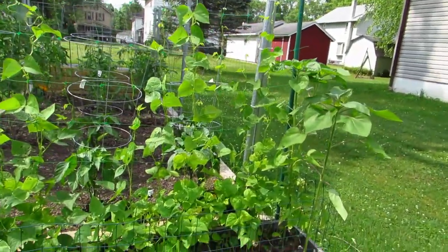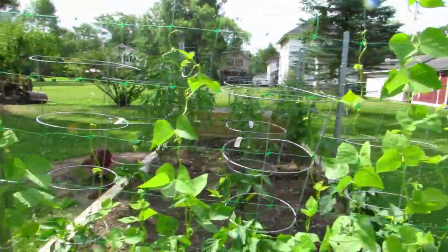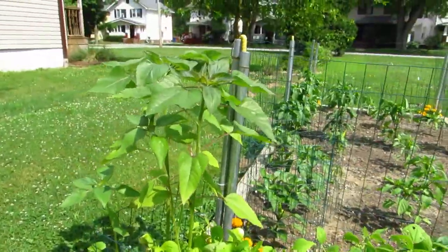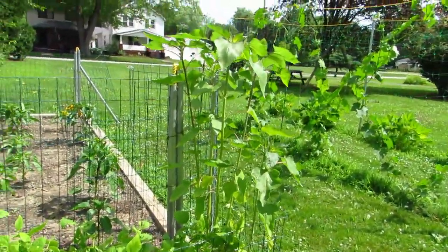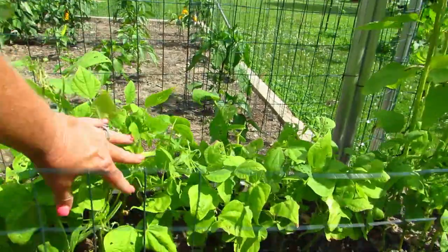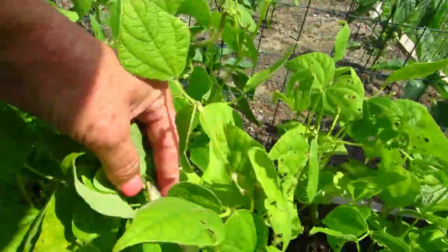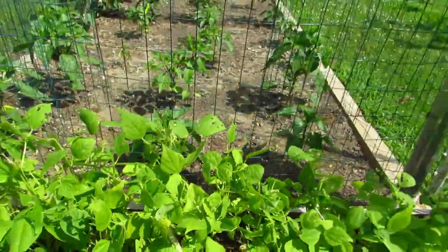Here are the pole beans and the sunflowers. I put sunflowers on the end of the beds just because I wanted to. We've got the pole beans happening over here, and more sunflowers. These are Dragon's Tongue from Baker's Creek — they're purple. I did pick some, I'll show you later, but they're coming in purple and they taste pretty good too.